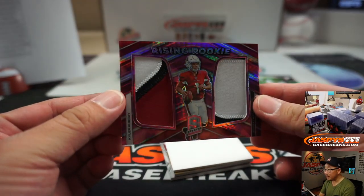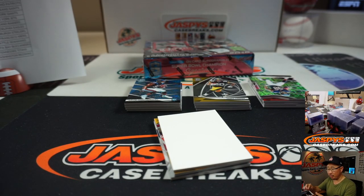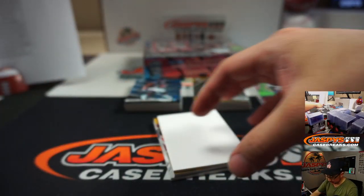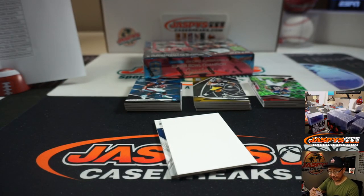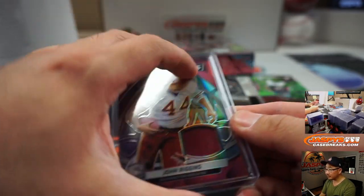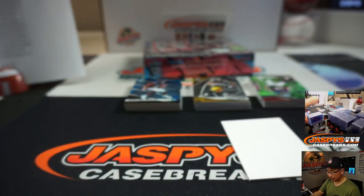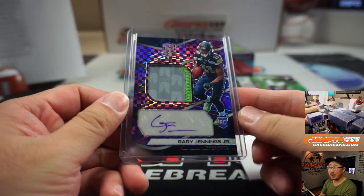We've got Rising Rookie Neon Pink Dual Relic, Kyler Murray — that's for Diane S with the Cardinals, two out of 15, nice low number. We've got Epic Legends John Riggins for Dwayne Godfrey and the Redskins — he's an Epic Legend, three out of 99. And it is Gary Jennings Jr., Neon Purple Autograph — nice patch, nice auto — for Brett with the Seahawks, 20 out of 35.